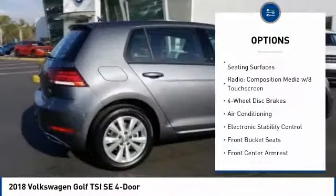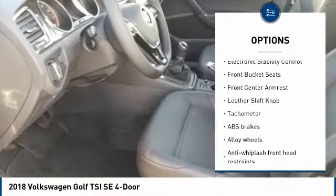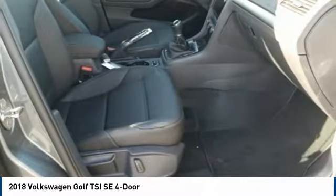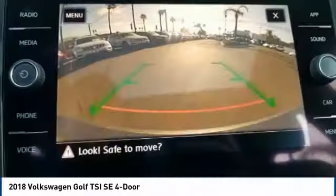Power passenger seat, traction control, air conditioning, dual airbags, leather wrapped steering wheel, power steering, alloy wheels, four wheel disc brakes, eight speakers, power windows.